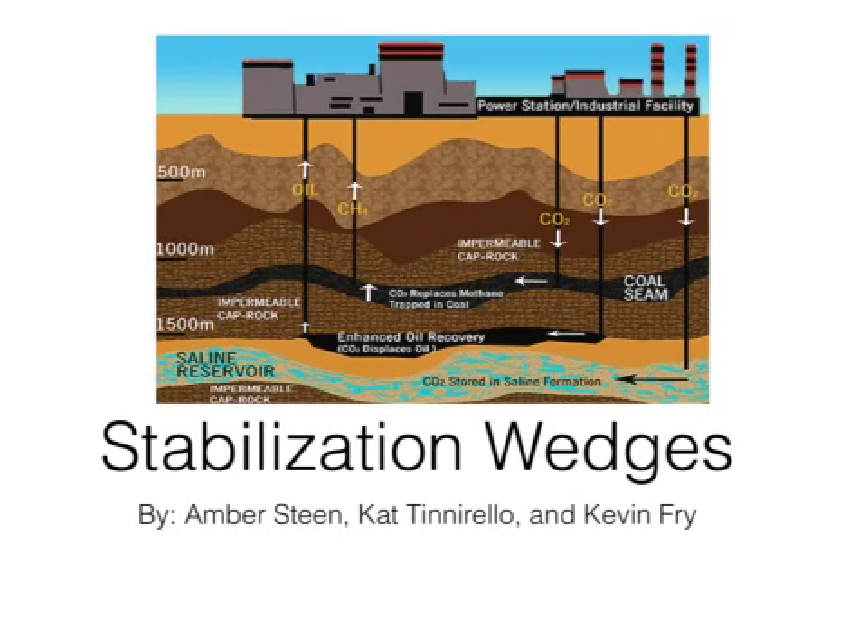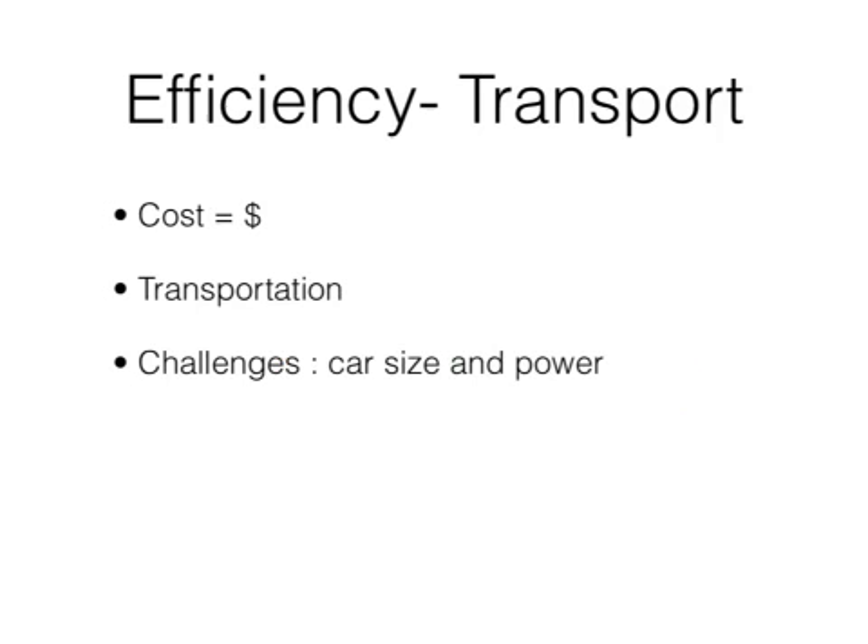This video will show you our stabilization wedges to cut down on our carbon emissions. Efficiency transport will allow more hybrids and diesel engines to travel more miles and be more efficient. It will also help lower the emissions from planes and large trucks. This idea is not that expensive and will increase efficiency from 30 to 60 miles per gallon.